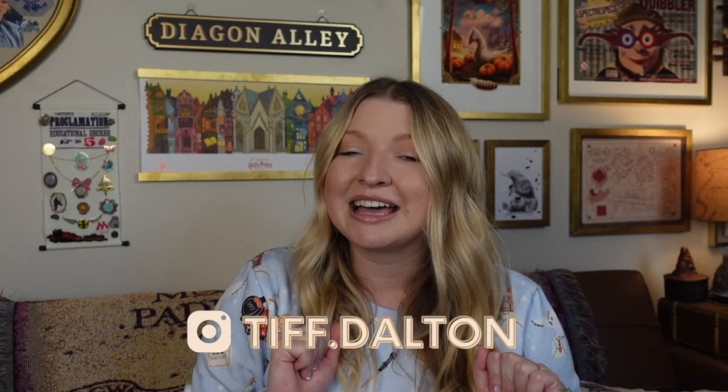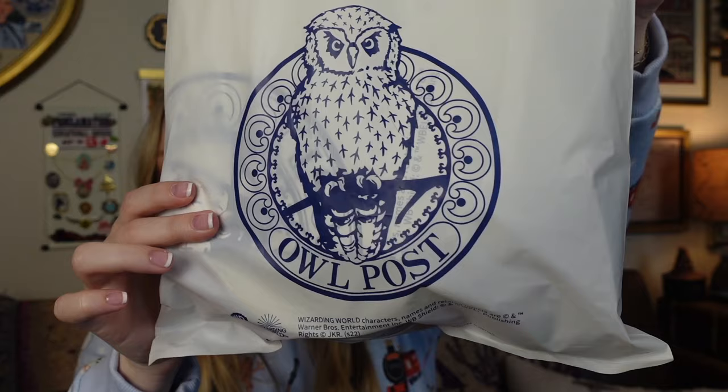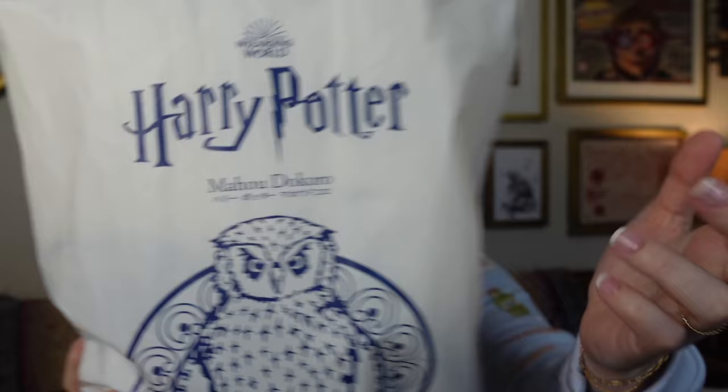I'm going to start with this smaller one. Here is what the bags look like — it has a really cute owl post little owl on there and it has the Harry Potter logo. These shops had one big shop that was right by the Harry Potter Cafe, and then they had some pop-up shops in the train stations where I think I got most of this stuff. I went a total of three times while I was in Japan. I would highly recommend it — if you're ever in Japan you have to stop here.